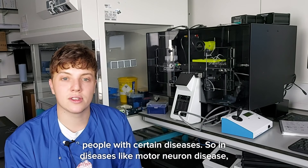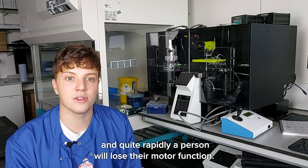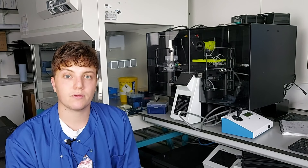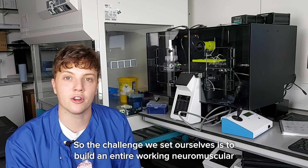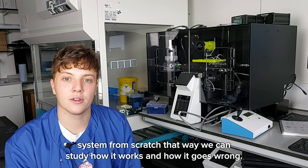In particular, we're also interested in understanding how these connections can go wrong in people with certain diseases. In diseases like motor neuron disease, these connections begin to degenerate and quite rapidly a person will lose their motor function until they're left completely paralyzed, and currently there's no way that we know how to treat these patients. So what we want to do is build these neuromuscular connections in a dish — build an entire working neuromuscular system from scratch so we can study how it works and how it goes wrong.